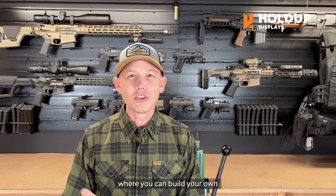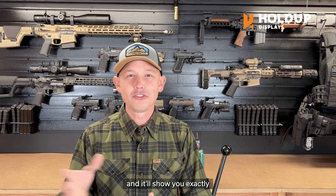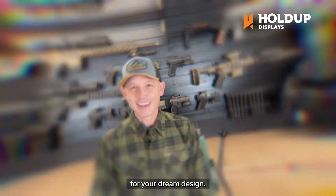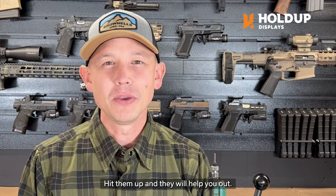They have an awesome website where you can build your own display wall and feature it out, and it'll show you exactly what the total price would be for your dream design. And if you want to make a Gucci wall like this, hit them up and they will help you out.